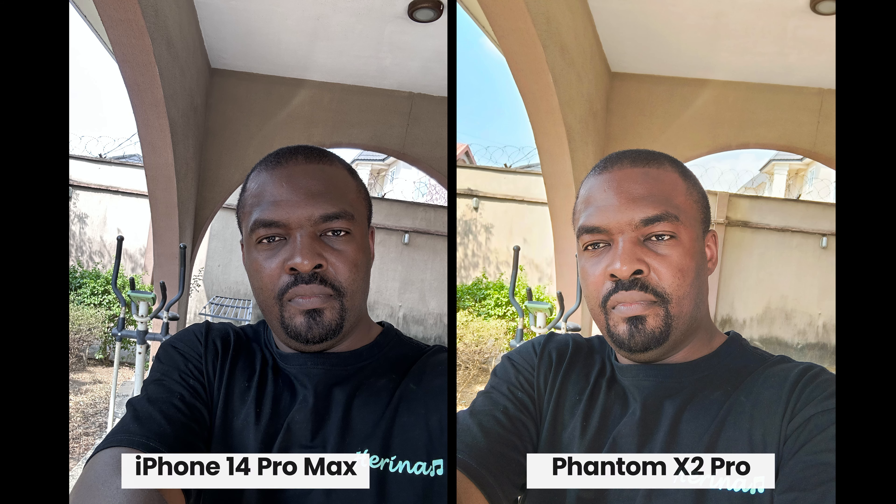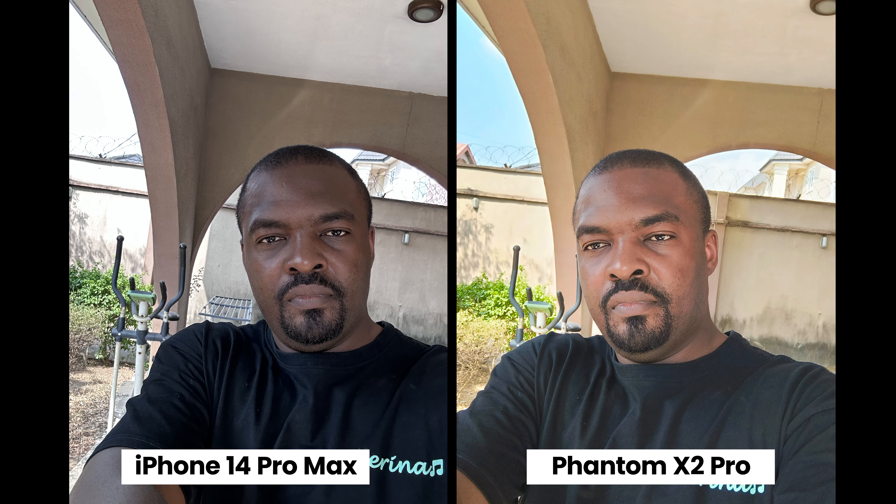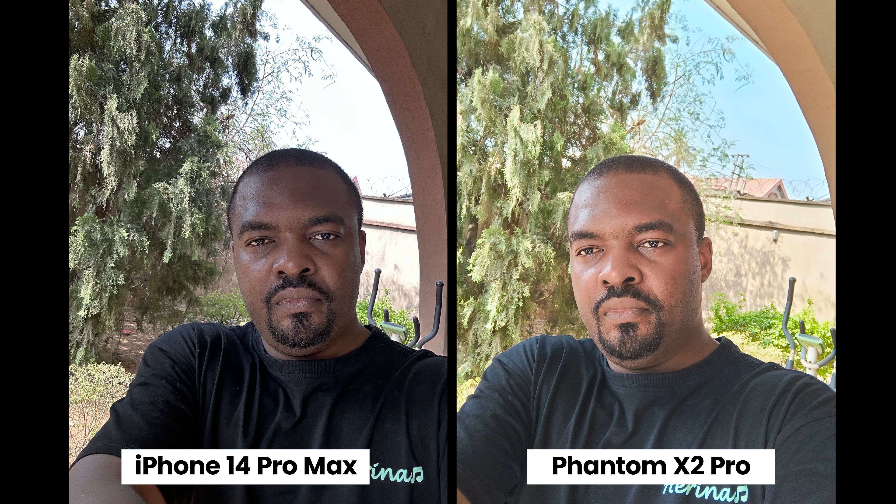What's up guys, Valor Reviews here, and in this video we're going to compare the cameras on the Phantom X2 Pro with the iPhone 14 Pro Max — which one is better? The Phantom X2 Pro 5G comes with a 32 megapixel front-facing camera while the iPhone 14 Pro Max has a 12 megapixel front-facing camera.